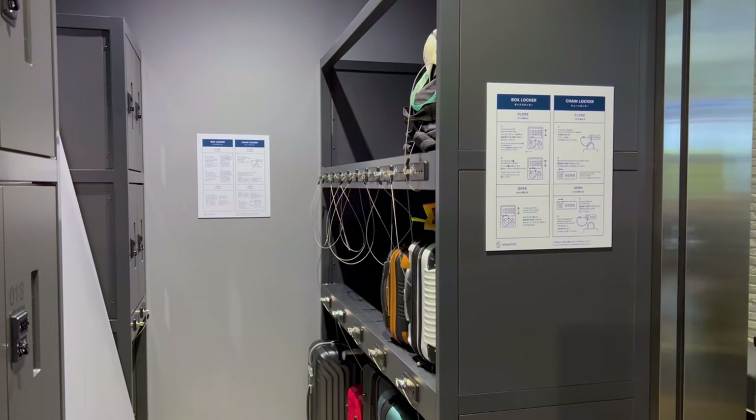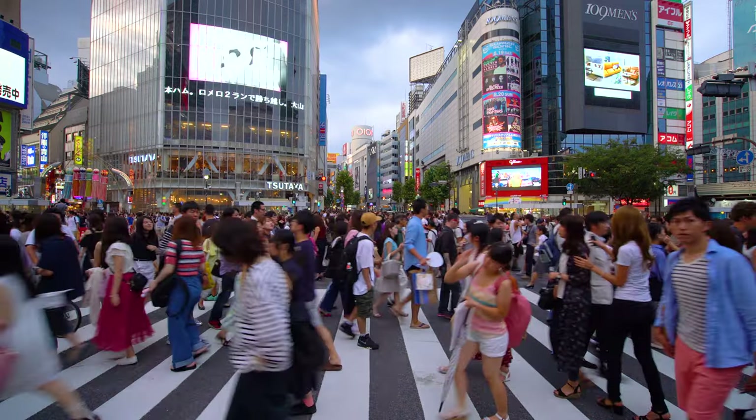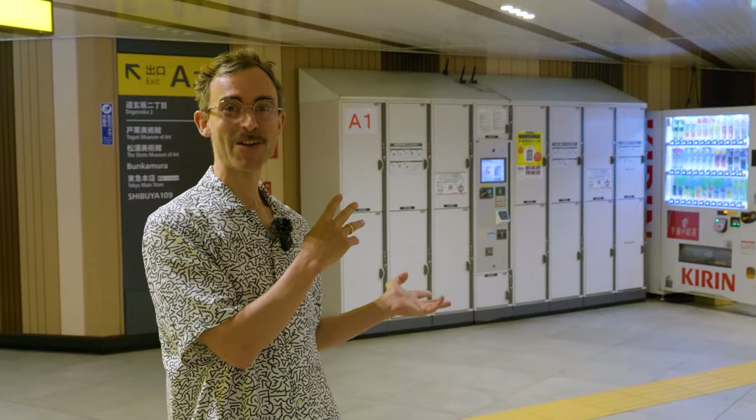When it comes to storing your luggage so that you can explore Tokyo hands-free, there are a few different options, including lockers, your hotel, and train station service desks.